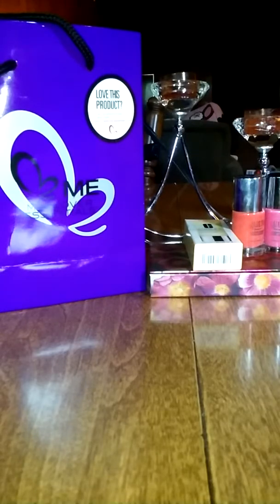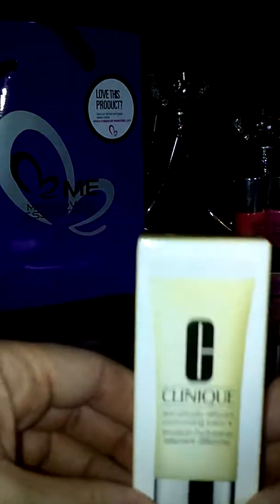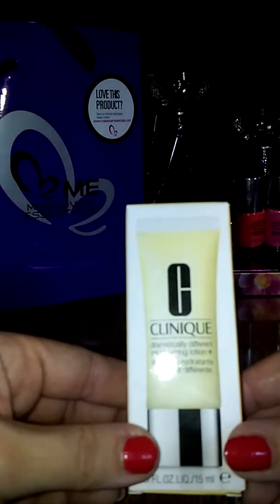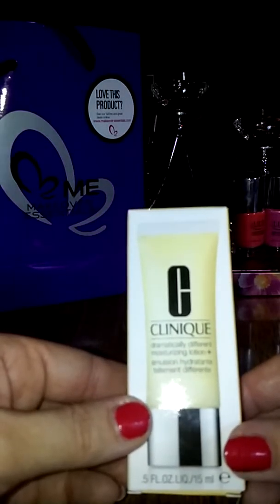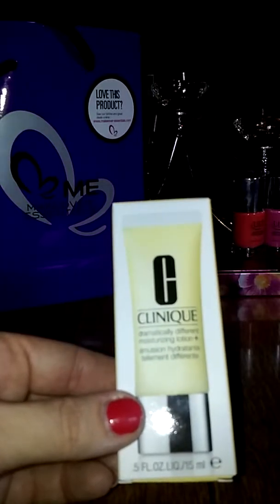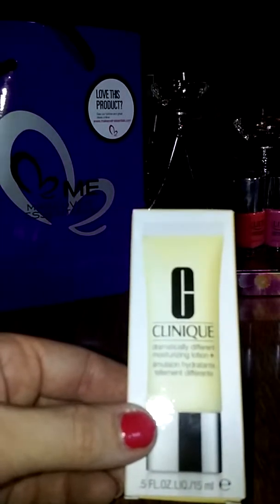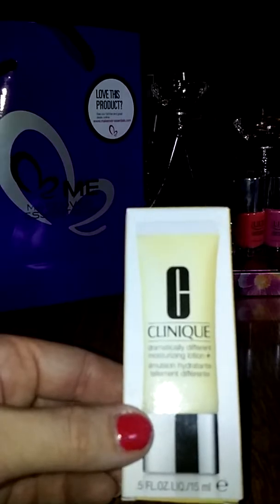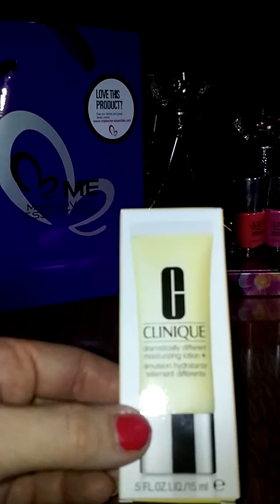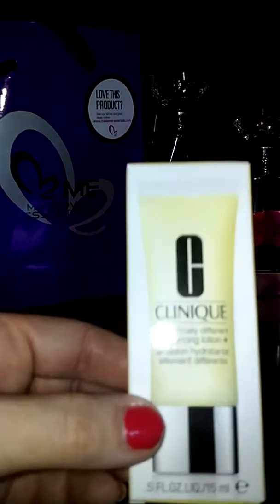Let me go ahead and get started. First, I picked up this mini Clinique Dramatically Different Moisturizer Lotion. I've been having a really big problem with dryness on my face — like flaking dryness, especially around my eyes, my cheeks, my chin. I've been using all of LA and I'm just trying different things to try and get my face hydrated.